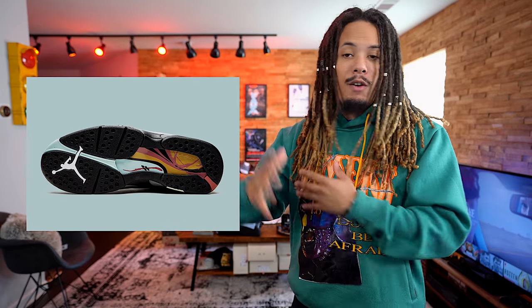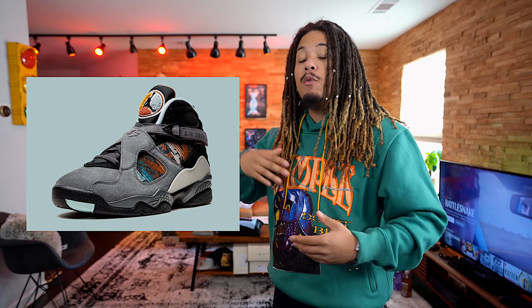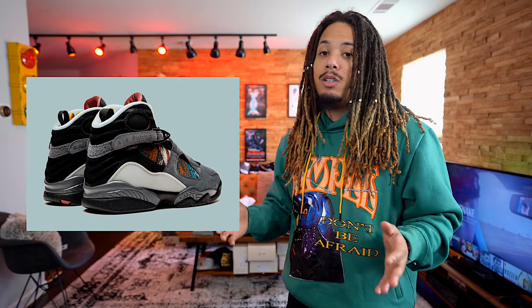The Jordan 8 N7 Pendleton will be releasing on November 7th at a retail of $200. This is also releasing alongside the Air Force One Low N7 Pendleton, which is tan with a Pendleton-type pattern. I've always liked the Pendleton patterns Nike have brought out in the past — they've done IDs with them on Air Forces, and now they're bringing it over to the Jordan 8. I love that pattern so much, you might see Sample rocking some Pendleton pretty soon.